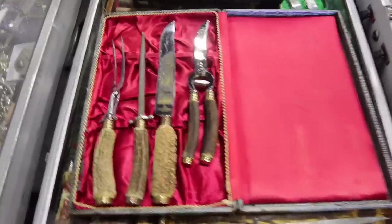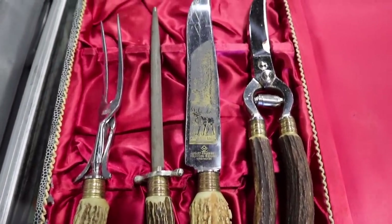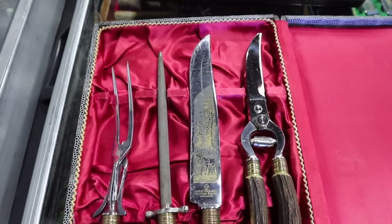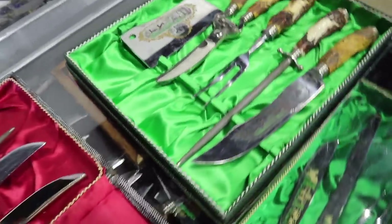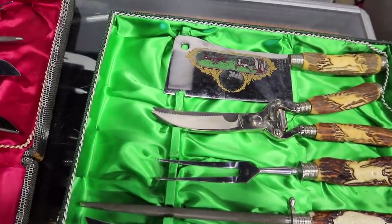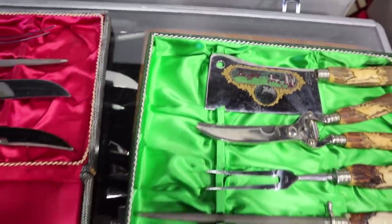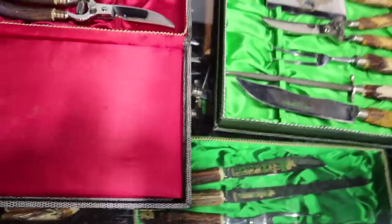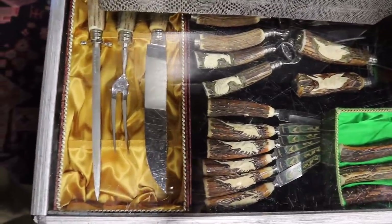Carving sets typically don't go for a lot of money, but if you see stag handles, that seems to be appealing to people — particularly if you have scenic blades and presentation cases. This one is August Kuhlenberg from Solingen in Germany. A lot of items like this are marked Solingen because that's the part of Germany where the cutlery was made. Look at the designs on the handles — you have all the different kinds of game: rabbits, deer, and an elk running. And look at the scene on the cleaver. These were very popular from late Victorian times into about the 1920s.